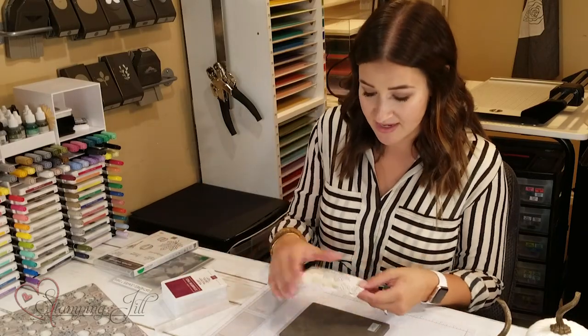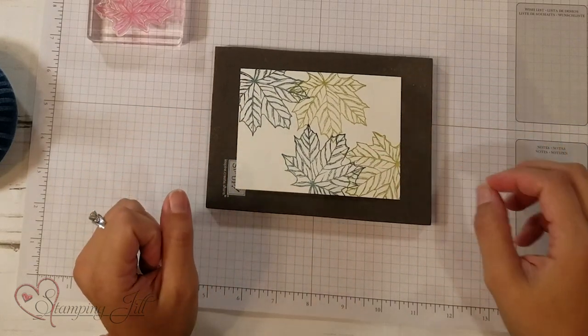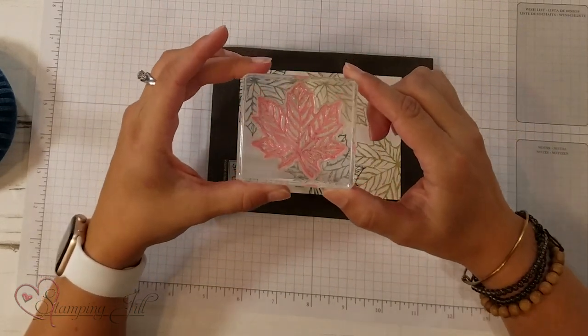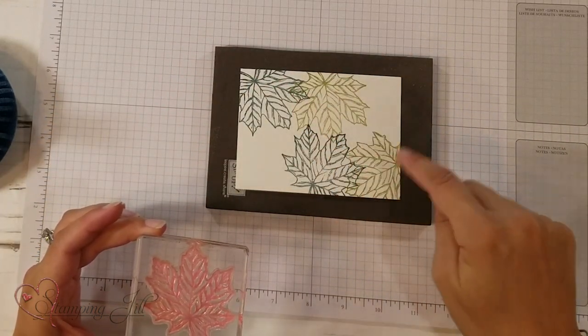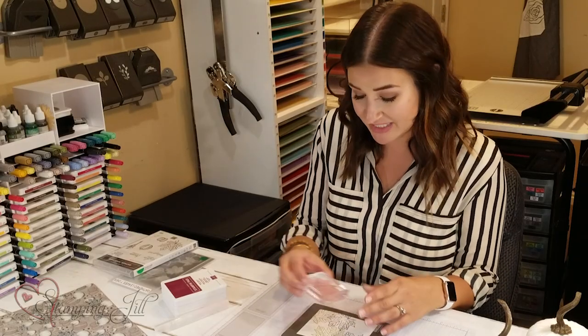I've started stamping a little bit already to save some time, but in the Gather Together stamp set there is this big leaf. It's really cute — it's kind of an open colored leaf, so if you wanted to watercolor in there, you could. There are so many possibilities, and it's a nice big size, which I love.